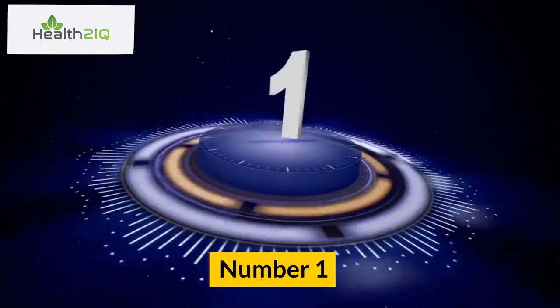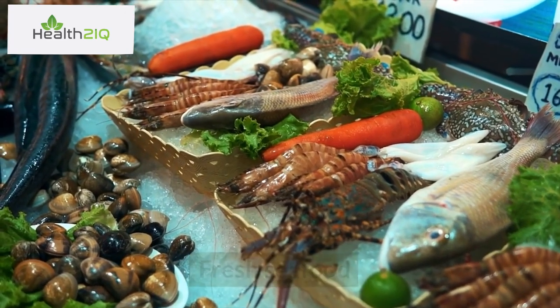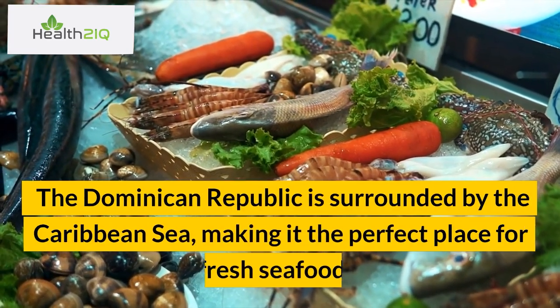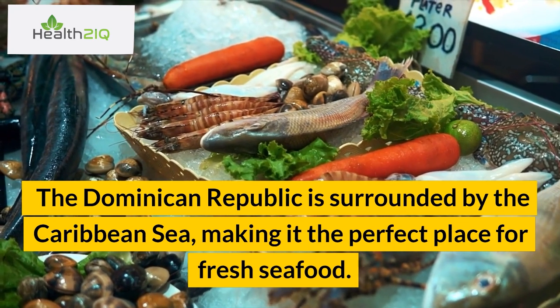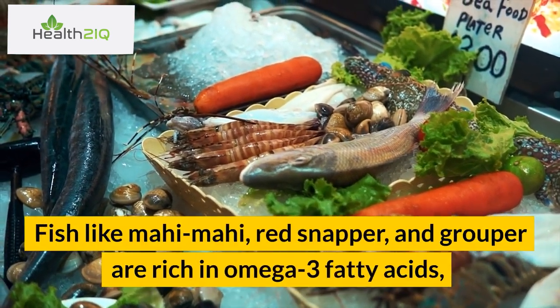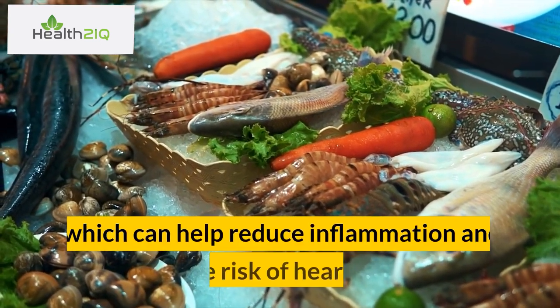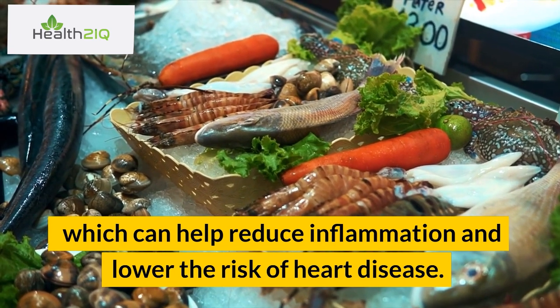Number 1: Fresh Seafood. The Dominican Republic is surrounded by the Caribbean Sea, making it the perfect place for fresh seafood. Fish like mahi-mahi, red snapper, and grouper are rich in omega-3 fatty acids, which can help reduce inflammation and lower the risk of heart disease.